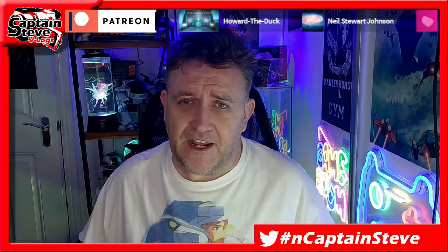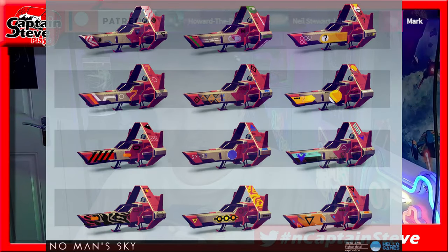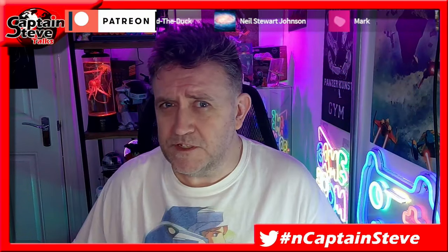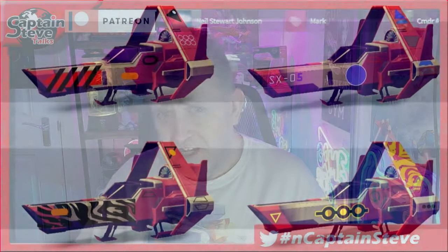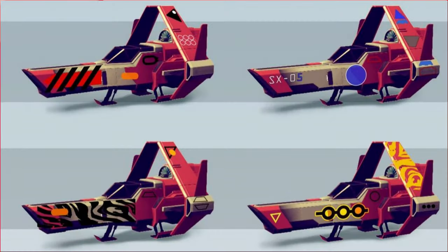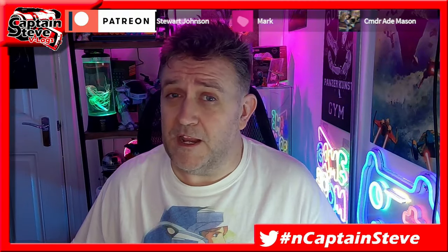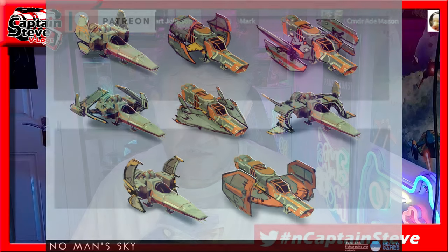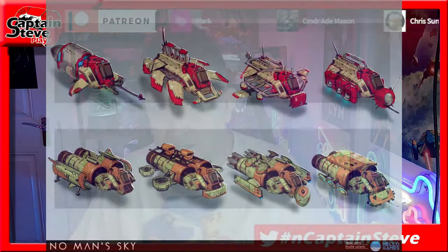Or perhaps they could add in an additional square for a shader or decal pack, because in some of these ships and their concept art there are clearly some different sorts of texture designs — one of them almost looks like a tiger-esque type print. So I'm hoping that in the future when we go to the Quicksilver store we might be able to buy new cockpits, new wings, engines, new decals, skins, or texture packs for our actual ships.